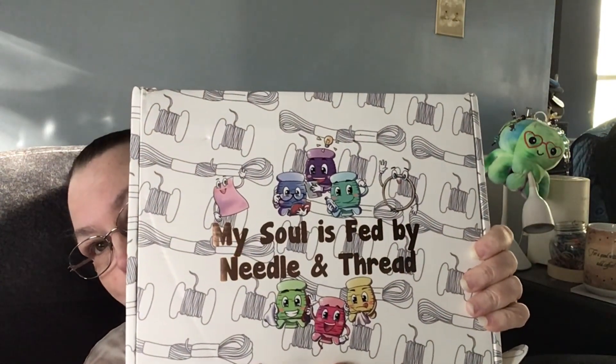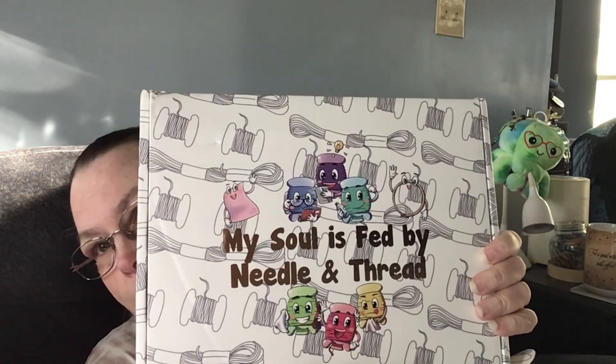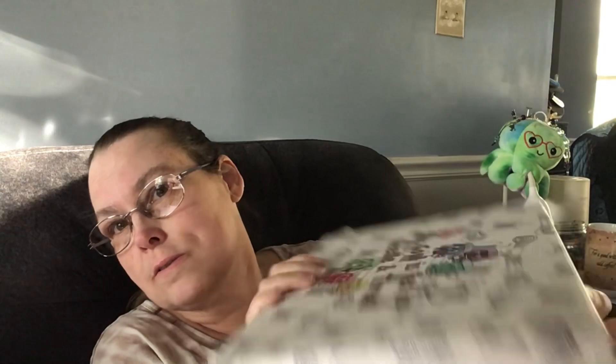I got a 2024 planner — I decided to get the Creatively Crafting planner. It came with the motto 'My soul is fed by needle and thread.' I'm going to use the box for quilting.